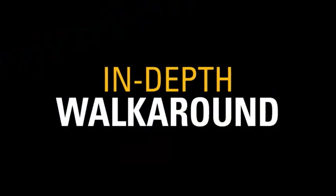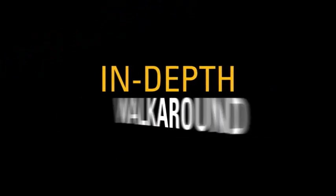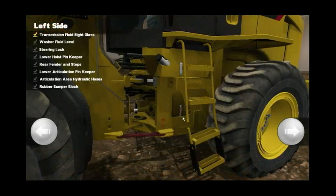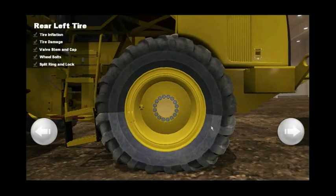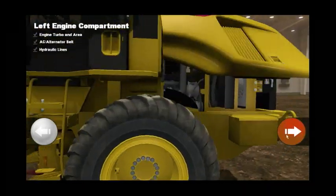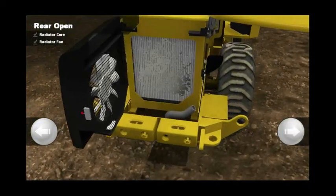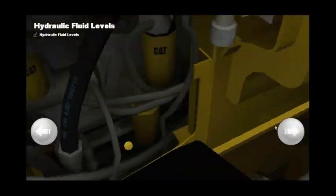A fully functioning and well-maintained machine is inherent in any successful construction operation, which is why CAT simulators include an in-depth machine walk-around module for the excavator, dozer, small wheel loader, and wheel tractor scraper. An industry exclusive, this module ensures new operators are familiar with all components of the machine and are prepared to conduct an effective and efficient daily maintenance check.